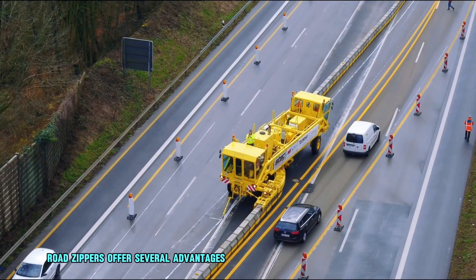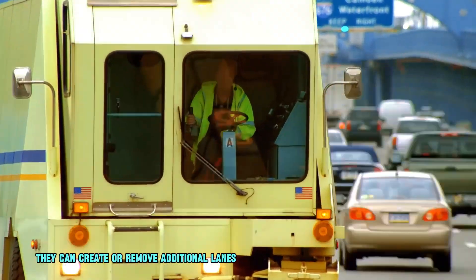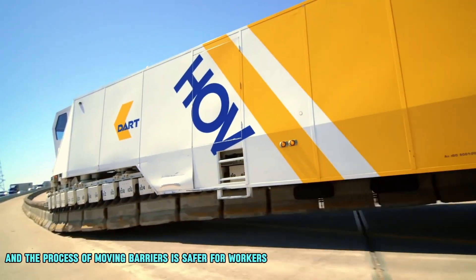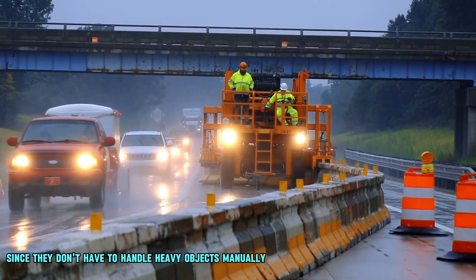Road zippers offer several advantages over traditional methods of managing traffic flow. They can create or remove additional lanes much quicker than manual methods, and the process of moving barriers is safer for workers since they don't have to handle heavy objects manually.